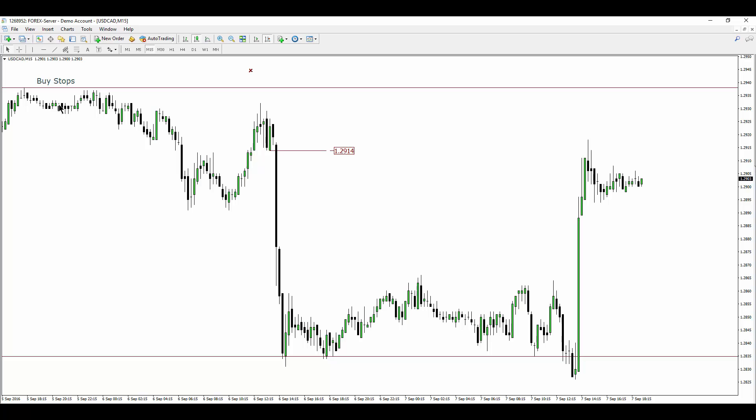Stops still exist above these equal highs in the form of buy stops. We do also have a swing high here to contend with, but it's going to run that. It's going to run these buy stops as well, and that may be what we see tomorrow or going into London for tonight.